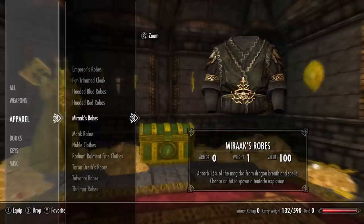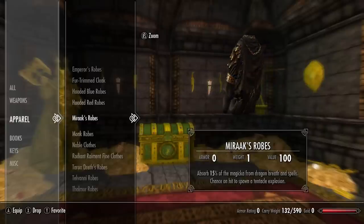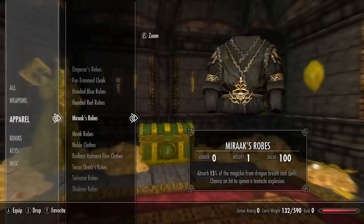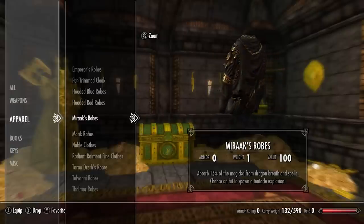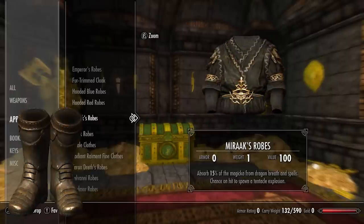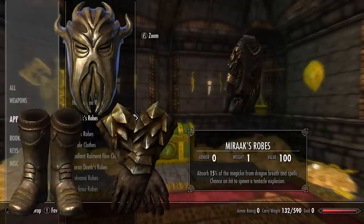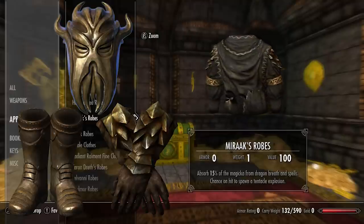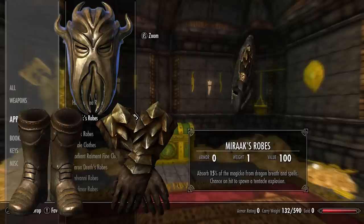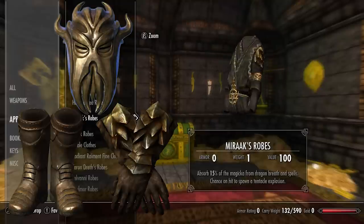Next we have Mirak's robes: absorb 15% of the magicka from dragon breath and spells, and a chance on hit to spawn a tentacle explosion — a very powerful robe that works well with the whole set. The other three set pieces are Mirak's boots, Mirak's gloves, and Mirak which is a dragon priest mask. The boots and gloves are both light armor, and Mirak the mask comes in either heavy armor or light armor — links to where I cover them are on screen.